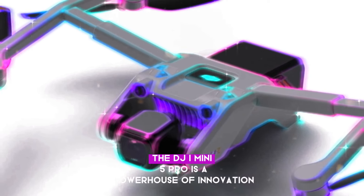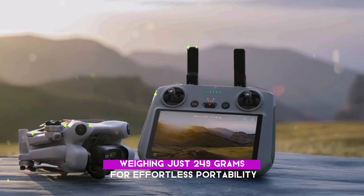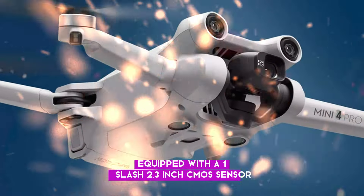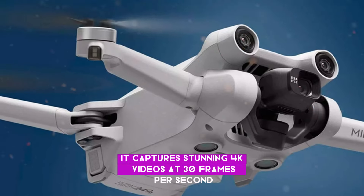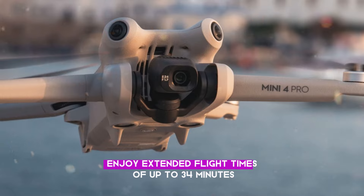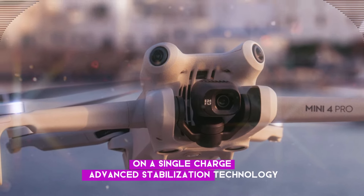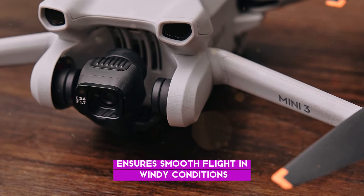The DJI Mini 5 Pro is a powerhouse of innovation, weighing just 249 grams for effortless portability. Equipped with a 1/2.3-inch CMOS sensor, it captures stunning 4K videos at 30 frames per second and 20MP photos. Enjoy extended flight times of up to 34 minutes on a single charge. Advanced stabilization technology ensures smooth flight in windy conditions and precise control.